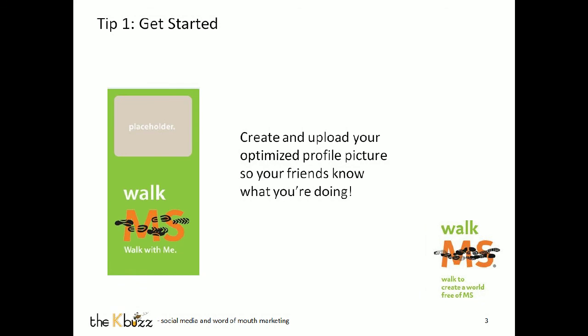Let's talk about the first tip: getting started. Most of you have a personal profile, and if you do, you probably have a profile picture. Did you know that your profile picture doesn't have to just be a square? It can be a little bit longer and be a rectangle — that's called an optimized Facebook profile picture. What that does is allow you to put your personal picture behind an image that is for Walk. We've provided this artwork for you, so you simply place your picture in the placeholder and upload it as your Facebook profile picture.